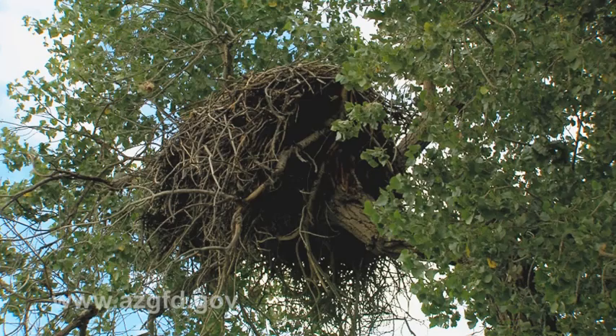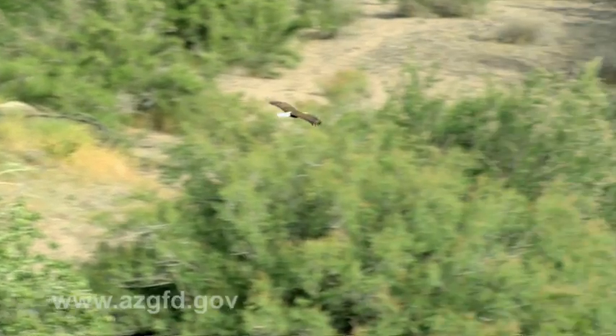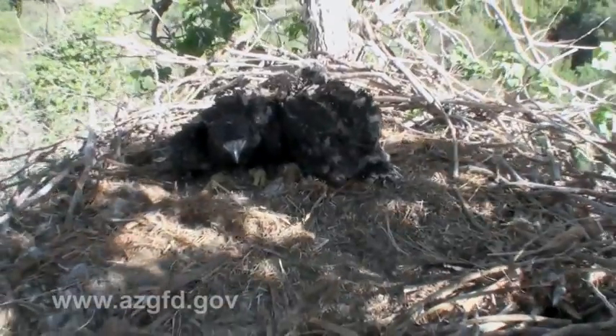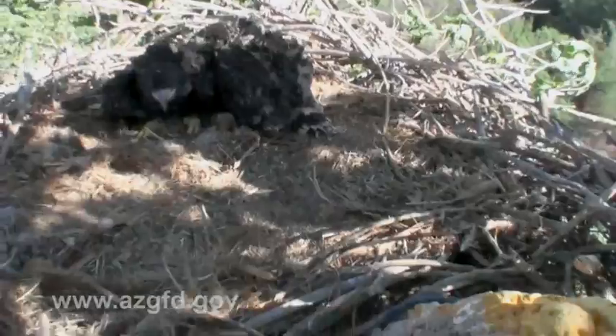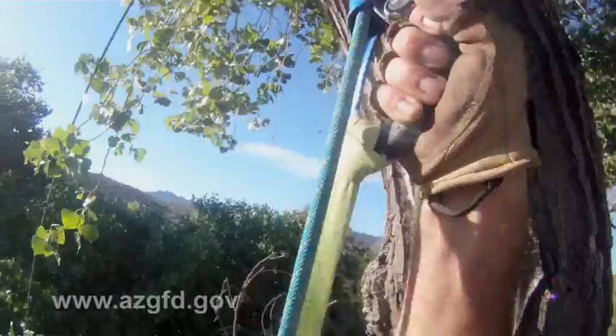But what will happen with the infected nest during the next breeding season? Eagles generally return to the same nest year after year, unaware of any danger their chicks might be facing. The parents have used that same nest for over a decade, so they're going to continue unless something changes. The difficult decision was made to make the parents move — this will be the first time in Arizona an active bald eagle nest is going to be intentionally removed.